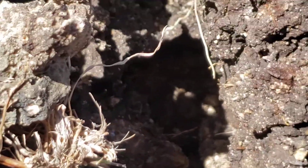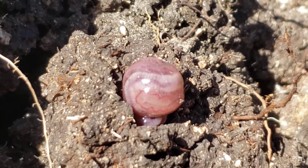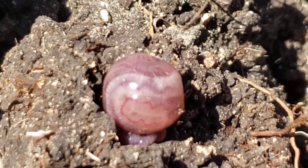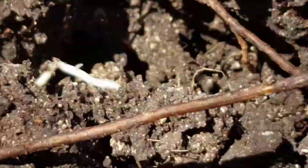You live and you learn. Have you ever seen anything looking like this before? It looks like an amniotic sack. I was like, what the heck is this? I disturbed one earlier — let me see if I can find it.